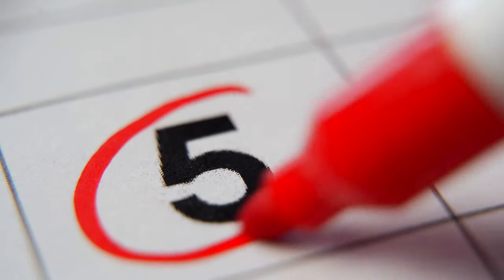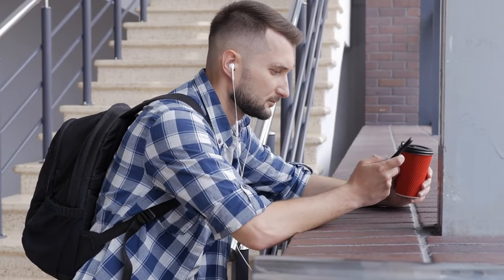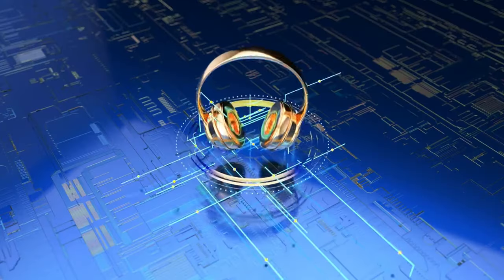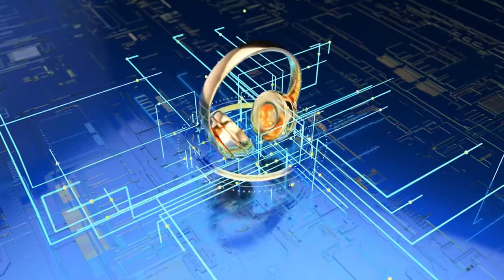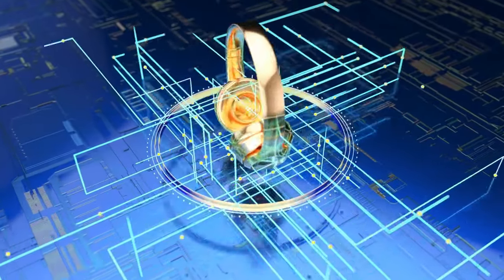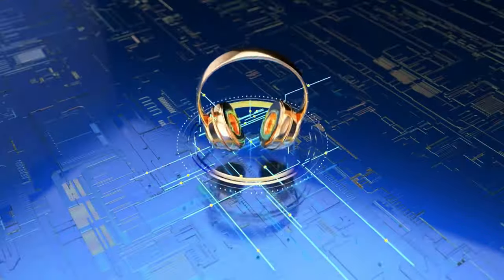Number 5: background music system. A background music system can make your home office feel better. In addition to blocking noise, soft background music can help you concentrate and feel better. Choosing the right music can help you think more clearly and feel less stressed. Systems that let you stream music or have built-in playlists designed to help you concentrate can provide a constant background that improves the workspace without getting in the way, enabling you to stay focused and productive.